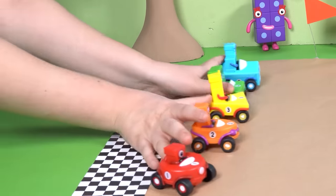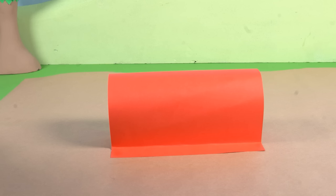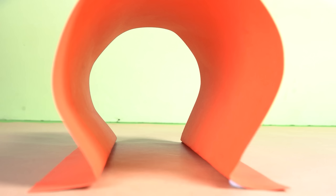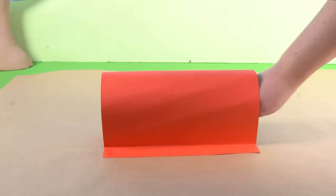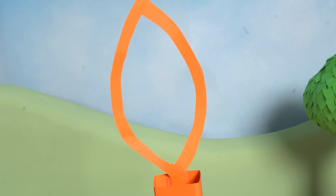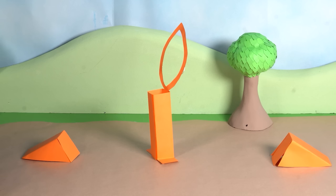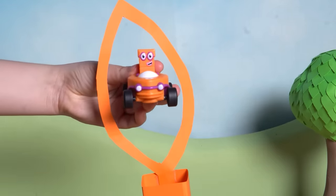And they're off, speeding down the Numberland track! What's up ahead? A round tunnel — who can pass through it easily? That's right: Number Block One and her circle car fit perfectly. Well done, one! Uh-oh, a leafy hoop — which car is shaped just right to navigate it? Fantastic — Number Block Two sails right through with his leaf-shaped car. On to the next challenge.